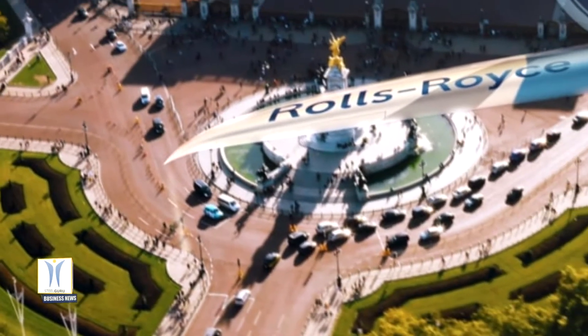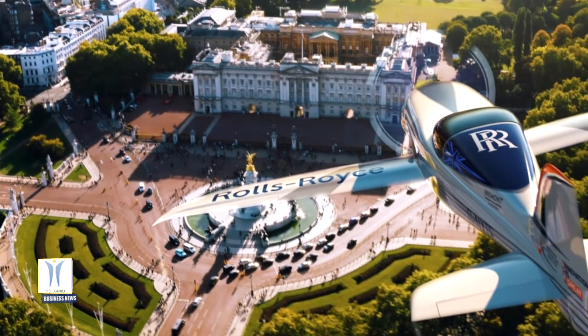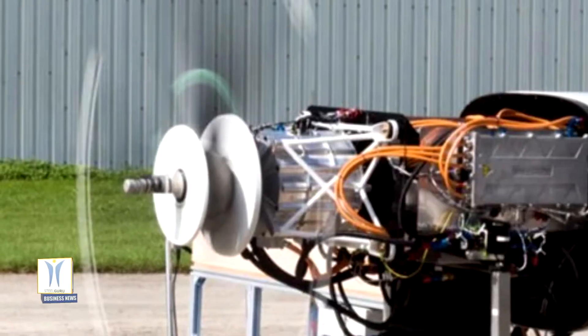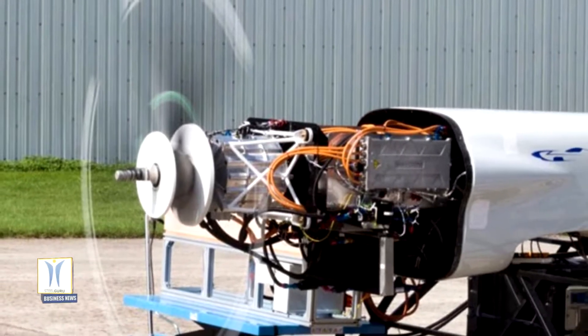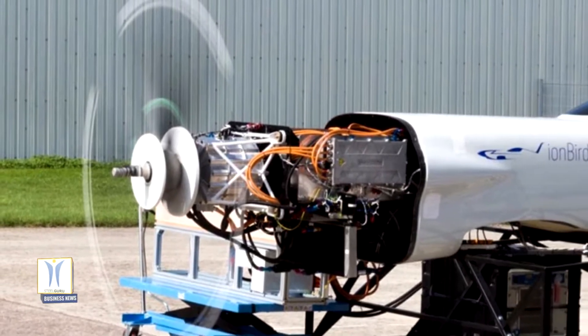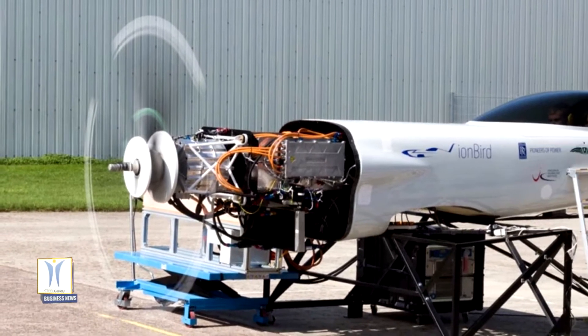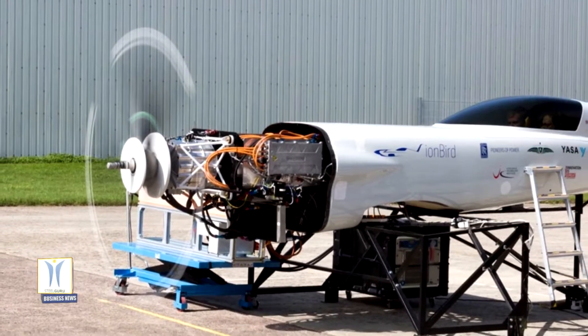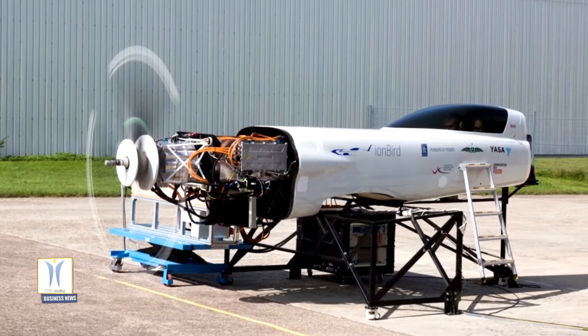Rolls-Royce has completed testing of the groundbreaking technology that will power the world's fastest all-electric plane. All the technology has been tested on a full-scale replica of the plane's core, called an Ion Bird, including a 500-horsepower electric powertrain powerful enough to set world speed records and a battery with enough energy to supply 250 homes.